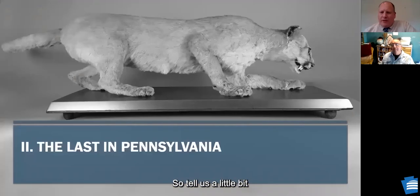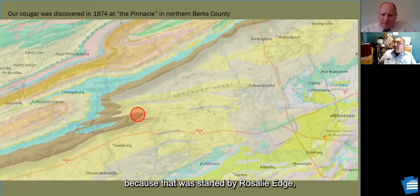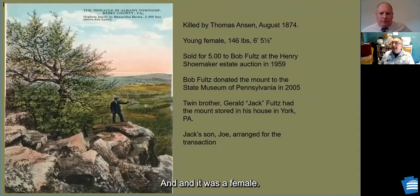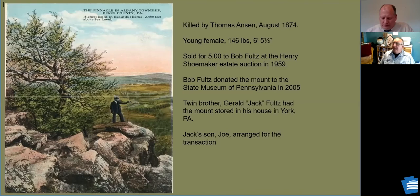Our specimen was found around the pinnacle of the Blue Mountains in Berks County, right about where Hawk Mountain is. It was killed by Thomas Anson, a laborer. The female was young — about six feet five and a half inches, 146 pounds — that's typical. That area is actually where Hawk Mountain was later established by Rosalie Edge, who was horrified at what was being done to raptors being shot as they flew through.